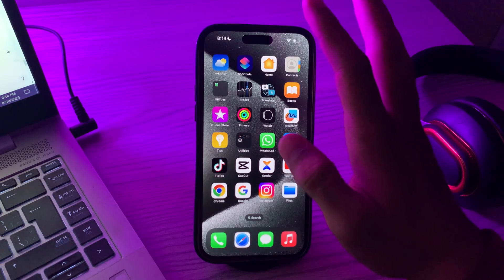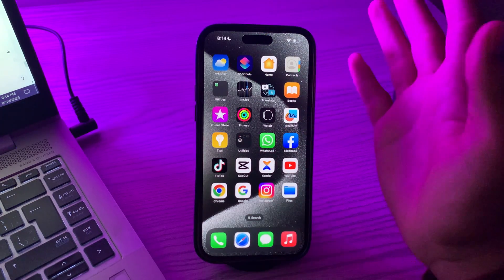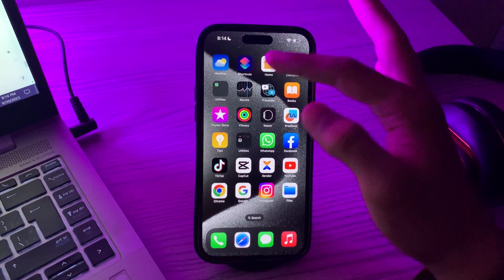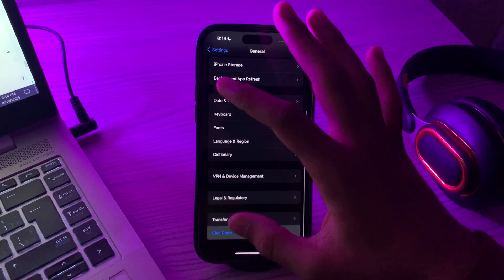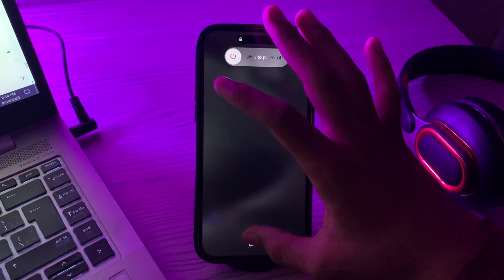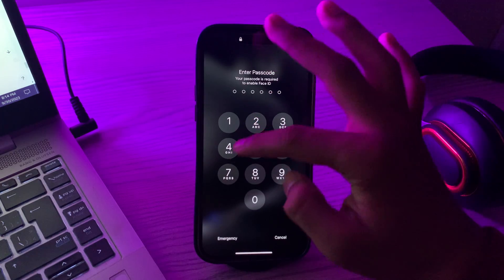If it still doesn't work, you have to restart your iPhone. Sometimes restarting your iPhone can resolve app-related issues. Go to Settings, scroll down, tap on General, scroll down, and tap on Shut Down. Shut down your iPhone and then restart it after 15 to 20 seconds.